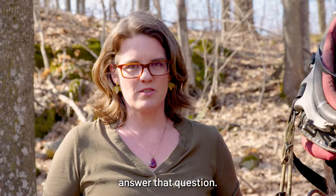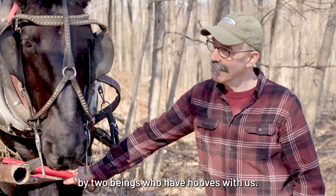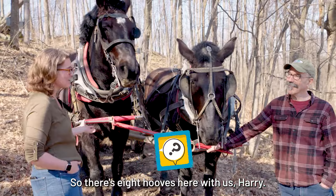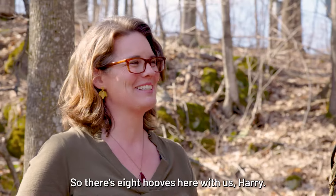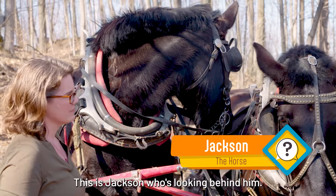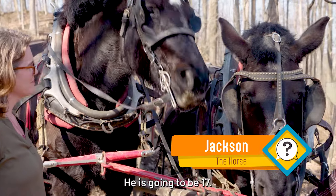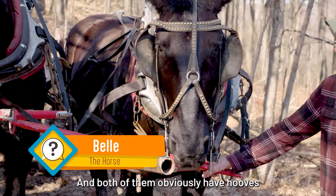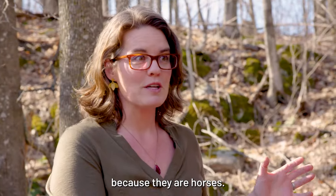Harry Russell in Hinesburg, Vermont. And we're also joined by two beings who have hooves — so there's eight hooves here with us. This is Jackson, who's looking behind him. He is going to be 17. And this is Belle, who is going to be 21. Both of them obviously have hooves because they are horses.